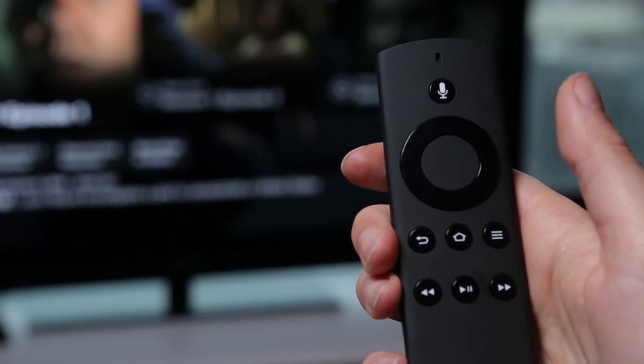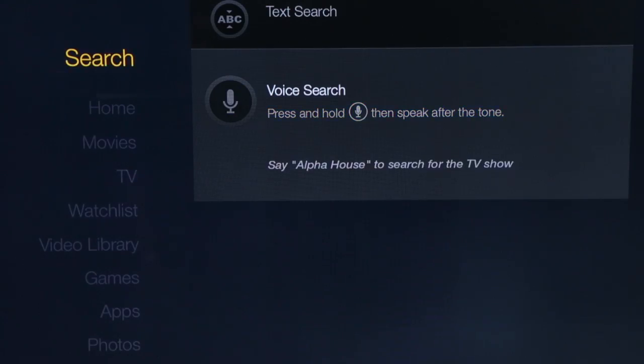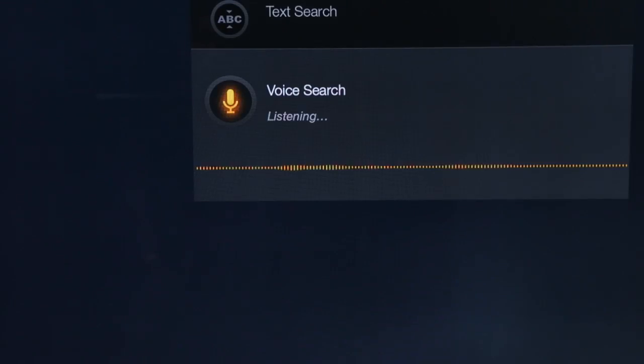The remote has a voice search button and a built-in microphone, so you can speak the name of a movie, TV show, actor, and director to search.